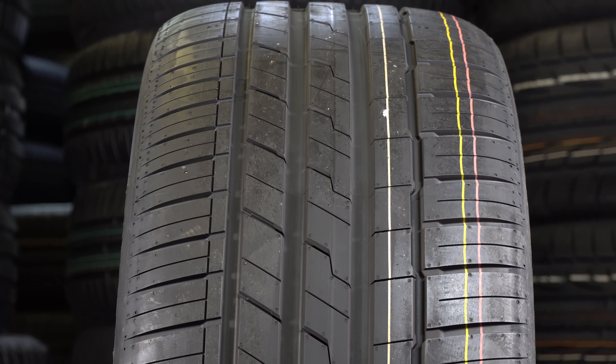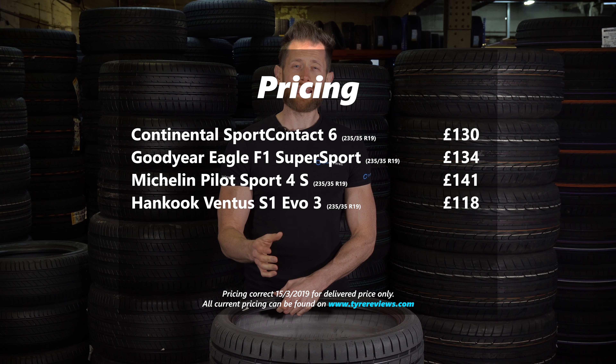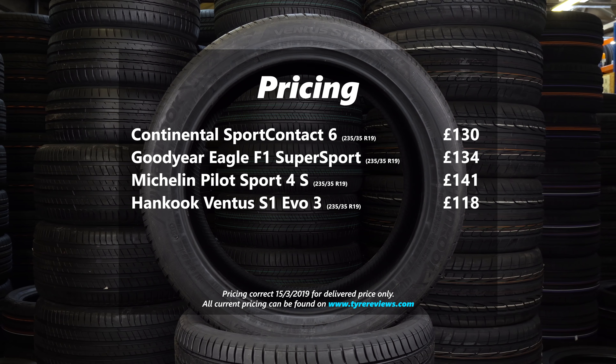As their quality has improved, so has their price — it's crept up a little bit. But in a 19-inch fitment, the Hankook S1 Evo 3 can still be had at about £20 cheaper than the rival Michelin, or about £10 less than a Goodyear. So it will save you a chunk of money if you're replacing all four tyres.